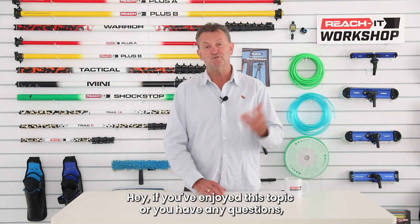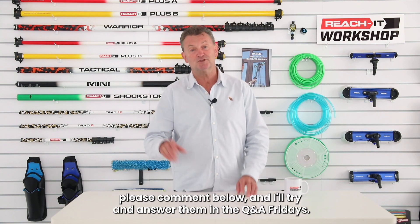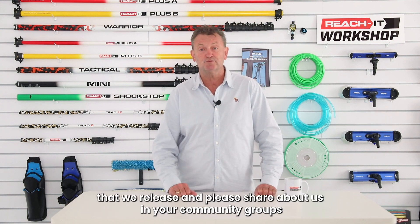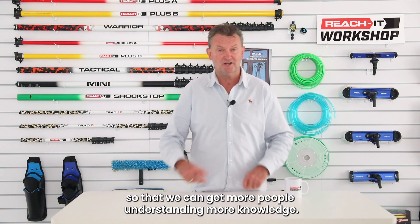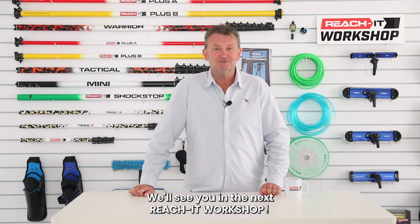If you've enjoyed this topic or you have any questions, please comment below and I'll try and answer them in the Q&A Fridays. Subscribe at youtube.com/futureofcleaning for notifications of the new workshops we release, and please share about us in your community groups so that we can get more people understanding more knowledge. That's it for today — we'll see you in the next Reach It Workshop.